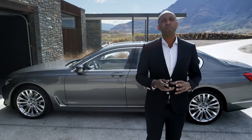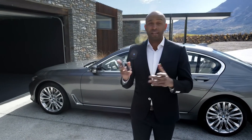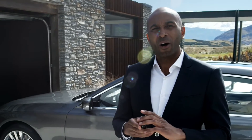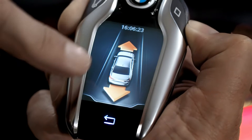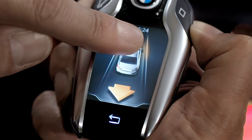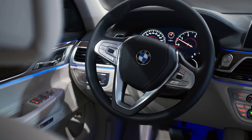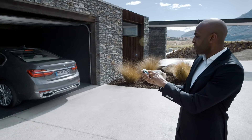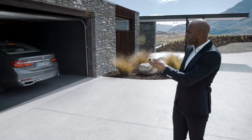The all-new BMW 7 Series can automatically pull in and out of your garage and a narrow parking space. All you need to do is press this button on the display key. A number of sensors ensure that your BMW 7 Series can securely pull in and out of the parking space by automatically supervising braking, acceleration, and steering.